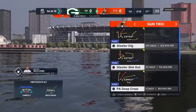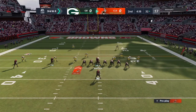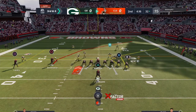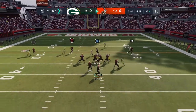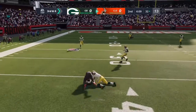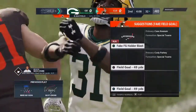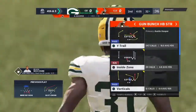He is tackled inside the 40, not quite to the 35. Mayfield finds Austin Hooper and this play is going to be stopped in its tracks at the 32, well short of the first down.